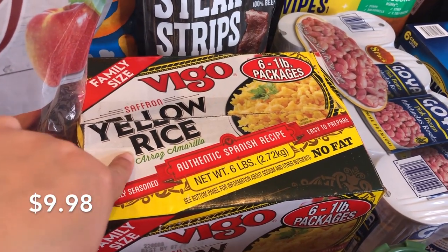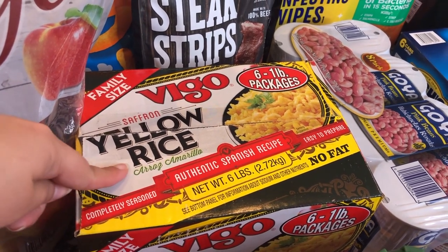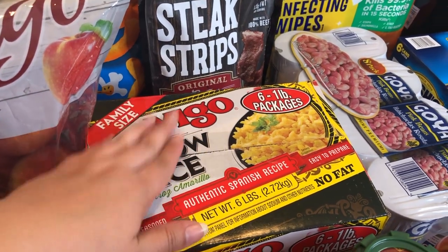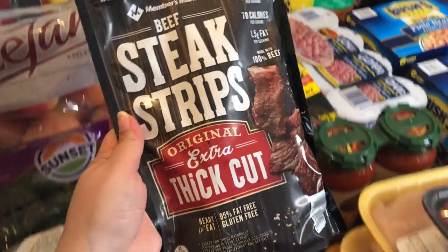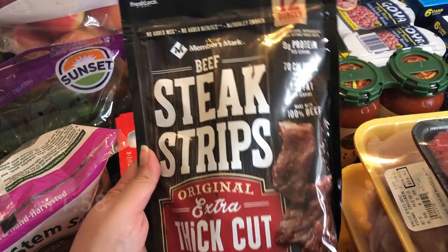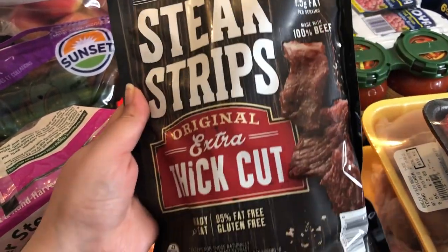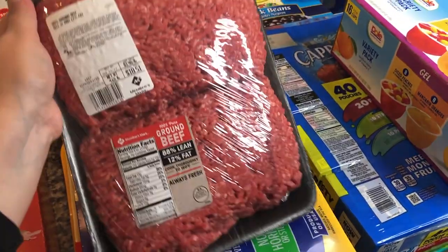I also picked up this box of family-size yellow rice — we really like this, especially my daughter Isabella. There are six one-pound bags in there and this lasts us more than a month. I also got something I have not picked up ever from Sam's Club — beef jerky. I haven't had it in years, but I saw the Members Mark brand beef steak strips, extra thick cut, 12 ounces, and decided to try it.